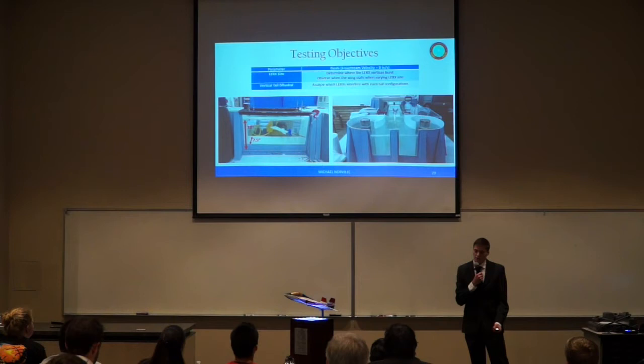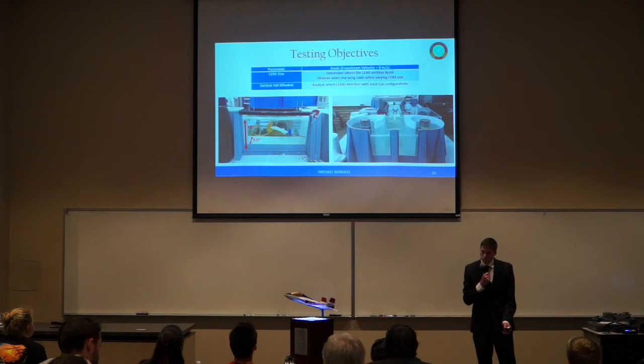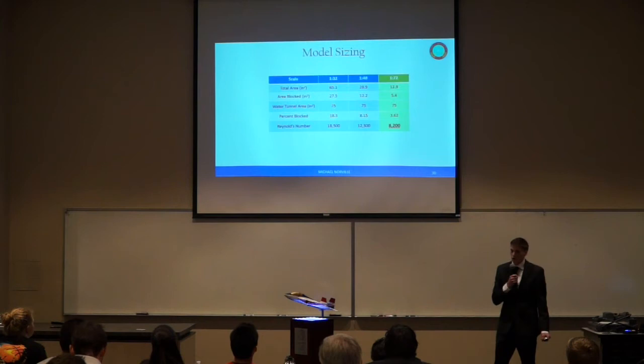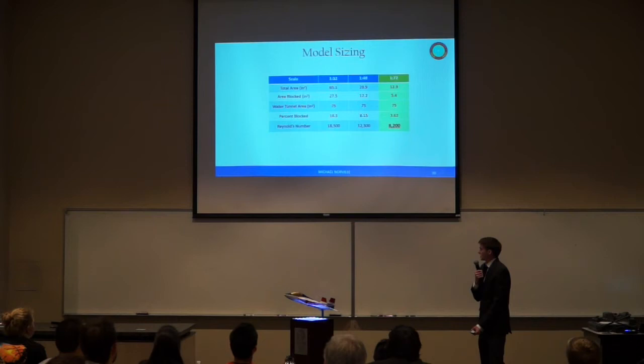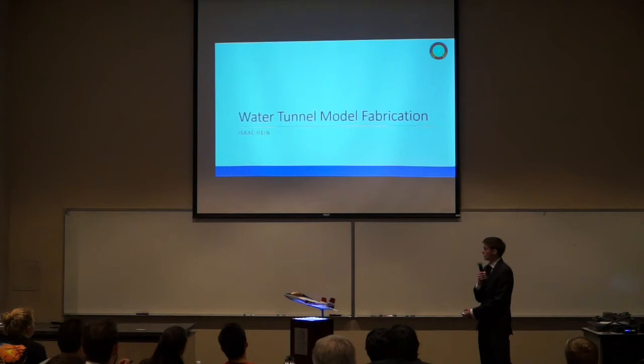The water tunnel we used is located on campus in the Embry-Riddle Wind Tunnel building, with dimensions of 10 inches tall and 7.5 inches wide. The free stream velocity is 8 inches per second. In order to get the best flow visualization, we maximized our model scale size while maintaining a blockage of less than 5%. This resulted in a 1/70th scale model with a Reynolds number of 8,200.